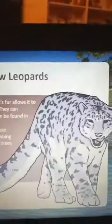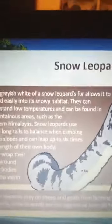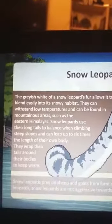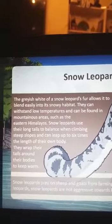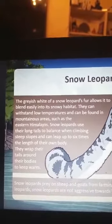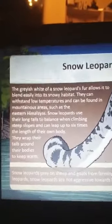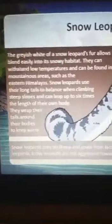Other names for the Amur leopard are forest leopard, Korean leopard, and Manchurian leopard. The snow leopard is also beautiful — its grayish-white fur allows it to blend easily in the snow, and it can withstand low temperatures. Snow leopards are found in mountain areas such as the eastern Himalayas. They use their long tail to balance while climbing steep slopes and can leap up to six times the length of their body, also wrapping their tail around their body to keep warm.